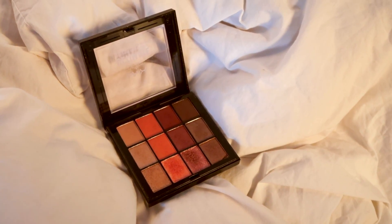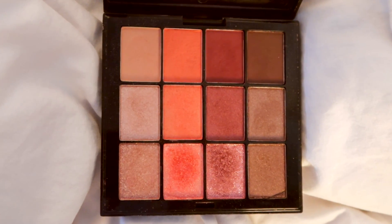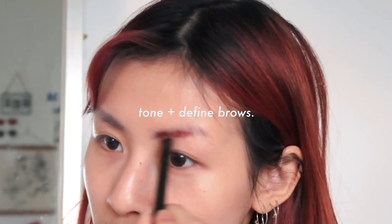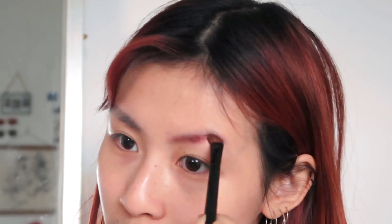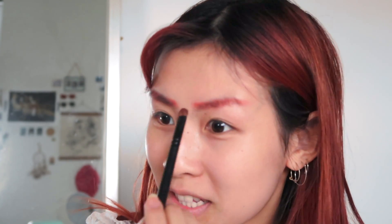My routine really revolves around this one eyeshadow palette. I take my eyeshadow brush and mainly dip it into the orangey coral color, and a tiny bit into the burgundy on the right — this is how I make my eyebrows match my hair. I have a lot more eyebrow hair in the inner parts and the outer is more sparse, so I put more burgundy over there. I originally assumed the coral alone would match my hair color, but when you put it down it looks a lot darker, so I need more burgundy especially in the inner corners where there's virtually no hair.